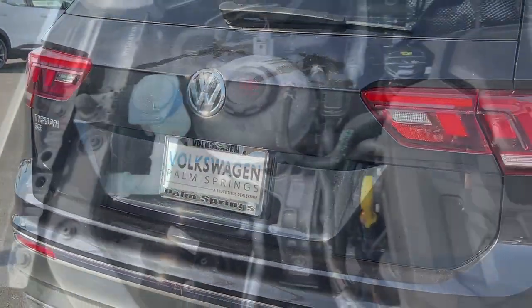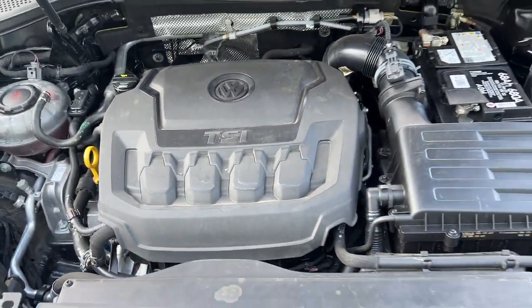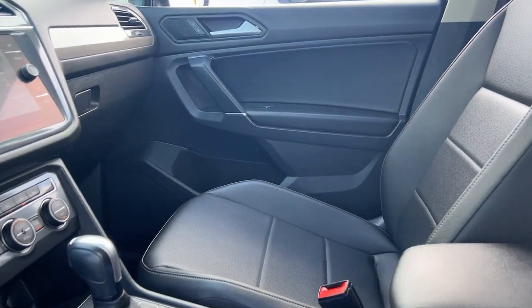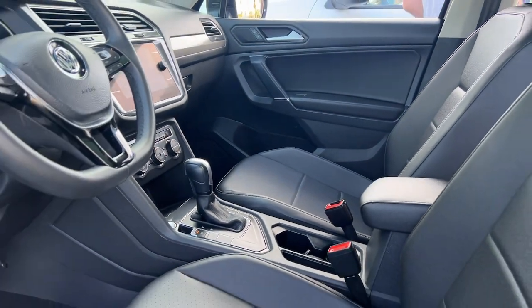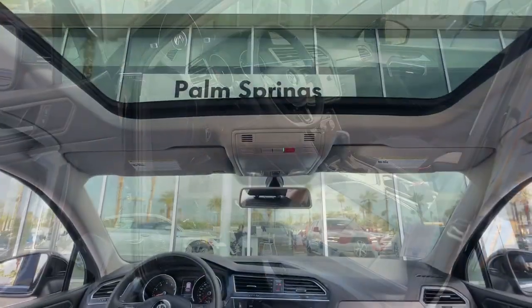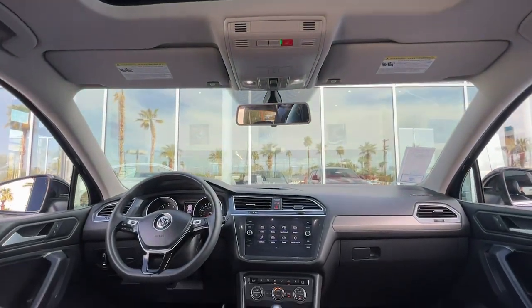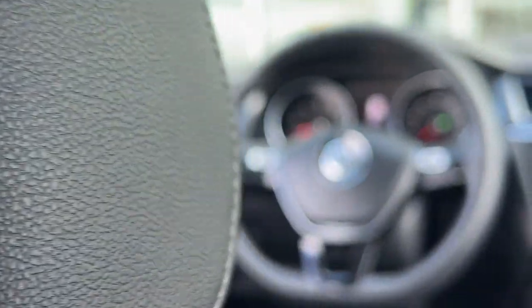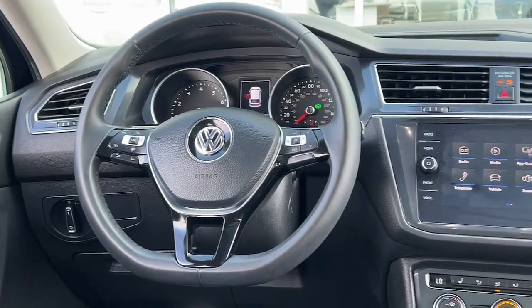These are just some of the great options this vehicle comes with: Apple CarPlay and/or Android Auto, Panoramic Roof, Keyless Entry, Satellite Radio, Heated Mirrors, Aluminum Wheels, Heated Front Seats, Third Row Seating, Alarm, and Steering Wheel Audio Controls. Don't miss the opportunity to enjoy the comfort and convenience this Tiguan has to offer.